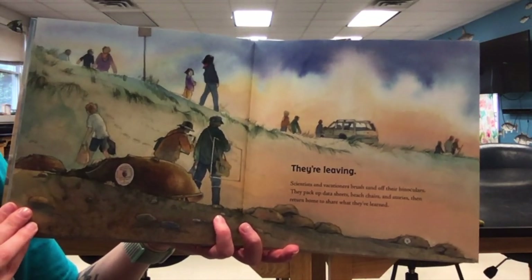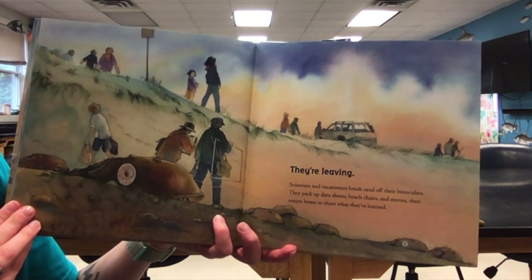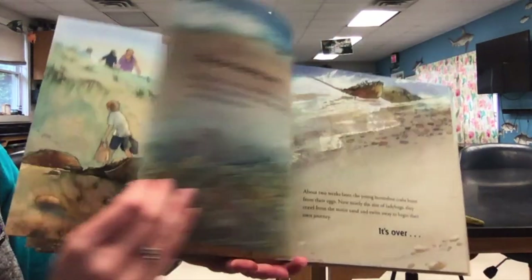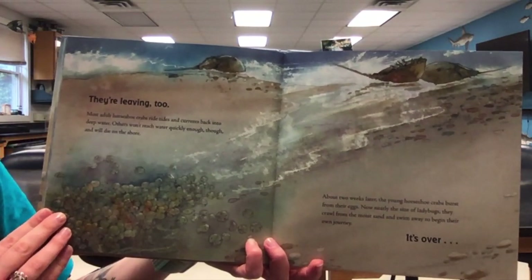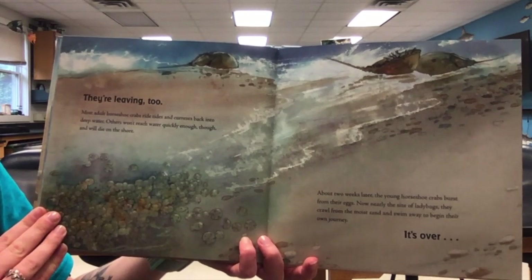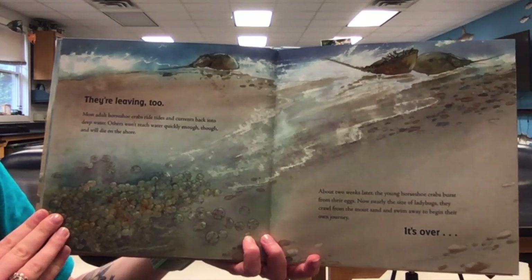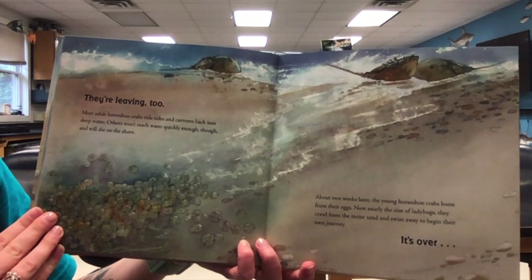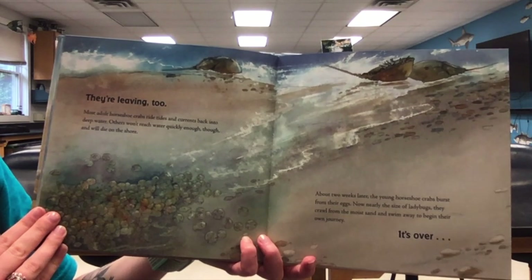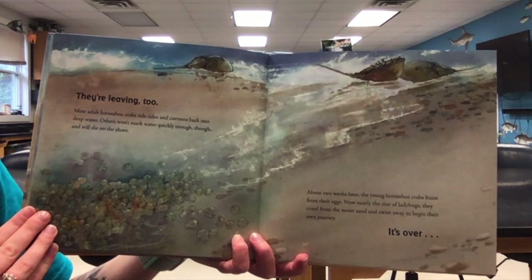Scientists and vacationers brush sand off their binoculars, pack up data sheets, beach chairs, and stories, then return home to share what they've learned. Most adult horseshoe crabs ride tides and currents back into deep water; others won't reach water quickly enough and will die on the beach. About two weeks later, the young horseshoe crabs burst from their eggs — now nearly the size of ladybugs — and crawl from the moist sand and swim away to begin their own journey.